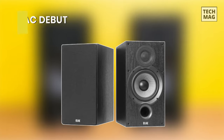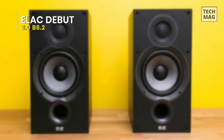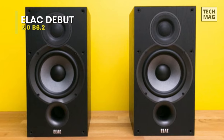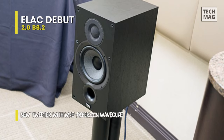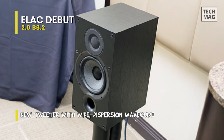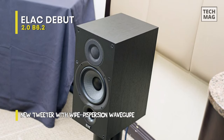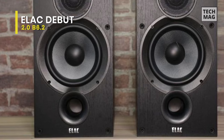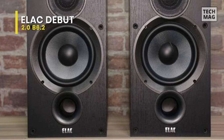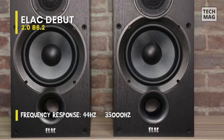Next is the Elac Debut 2.0 B6.2. This B6.2 from Elac is a fine speaker for less than the price of an AV receiver. It makes some improvements on the original speaker, mainly in terms of build quality and overall clarity. Same as the original, this B6.2 boasts a 6.5-inch Aramid fiber woofer and a 1-inch silk dome tweeter, whose tweeter features a wide-rolled surround and brings response up to 35 kHz for enhanced high frequencies.